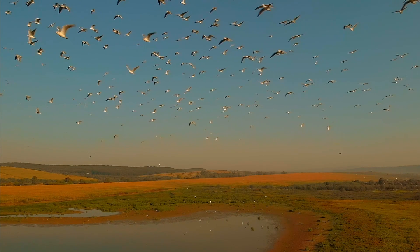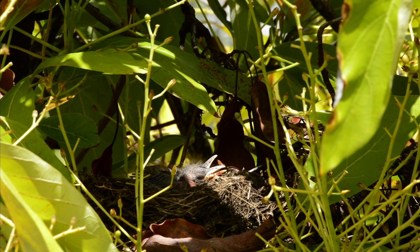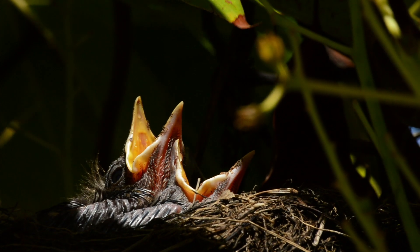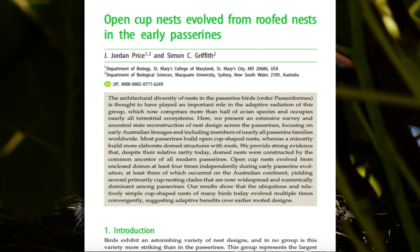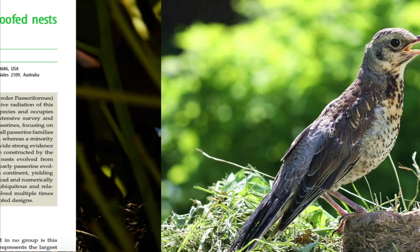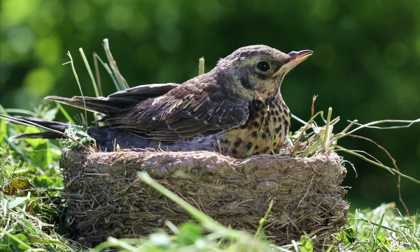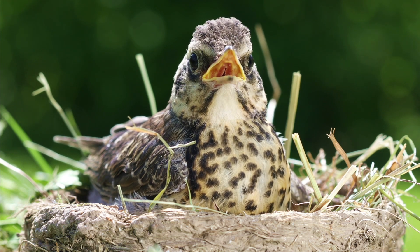The weaver family belongs to a group of birds known as passerines. Most passerines today build open nests, and it could easily be assumed that some birds then learned to enclose them. But this study found it was actually the other way around. Open nests evolved from closed nests in ancient passerines, even occurring independently at least three times. They're simple and easy to build, and they don't cost as much energy, and yet the weaver birds still kept their roofs.